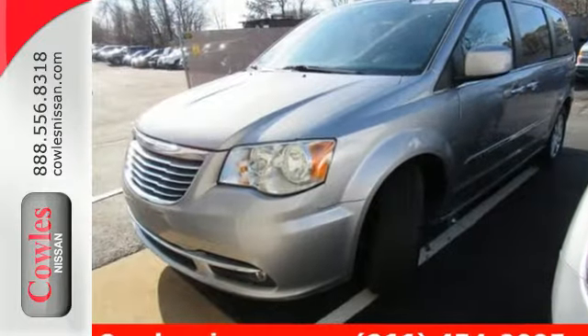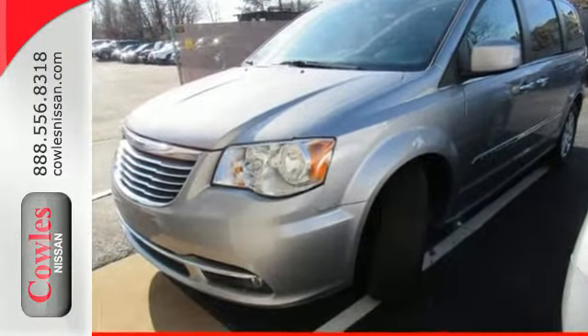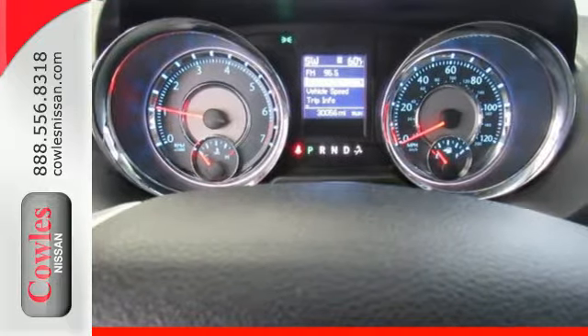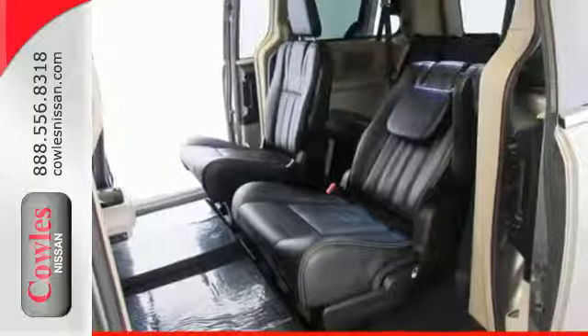The clean and elegant body shows off plenty of style with its dramatic front fascia and hood line, along with a powerful 3.6-liter V6 engine and a smooth 6-speed automatic transmission.